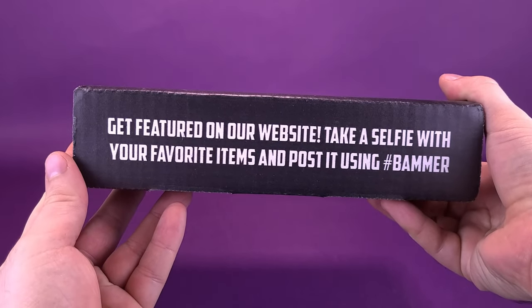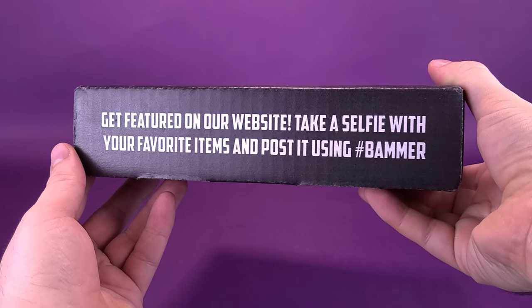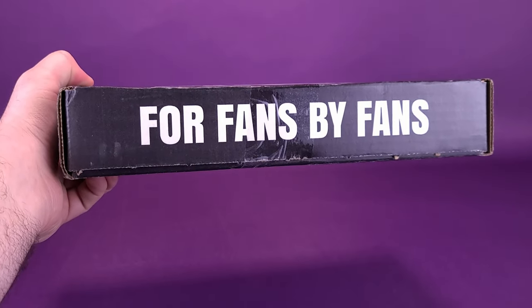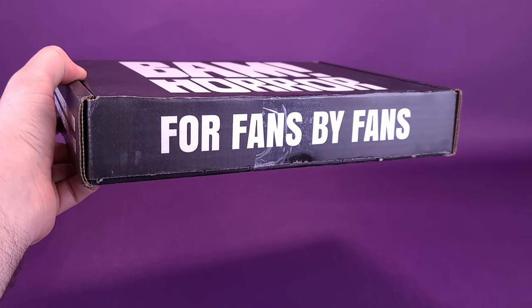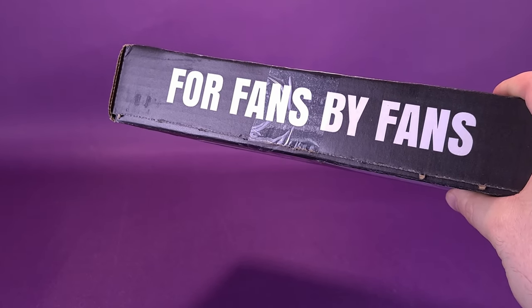On the side you can see: get featured on our website — take a selfie with your favorite items and post it using hashtag BAMmer, which would be slightly more difficult for this channel. I guess I would just have to pose it with my hands because I don't tend to be on film in too many cases. It's a box that's for fans made by fans. We're going to go ahead and open up the box, check out the contents inside, and I'd like to think we're also going to have a little bit of fun as well.